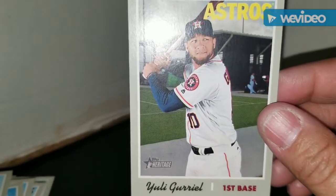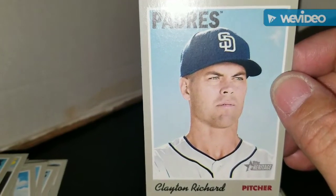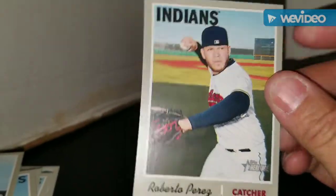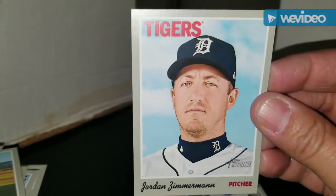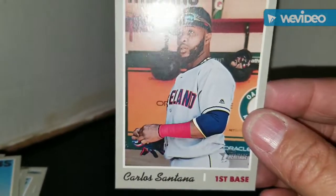Yuri Gurriel from the Astros — can't stand him, I think he's a hot dog, but that's just me. Matt Davidson from the White Sox. Clayton Richard from the Padres — not that Clayton, a different Clayton Richard. Trevor Williams from the Pirates. Robbie Erlin from the Padres. Roberto Perez from the Indians. An All-Star card of Manny Machado. Jordan Zimmermann for the Tigers. Pedro Strop for the Cubs. And we finally end off with Carlos Santana from the Indians.